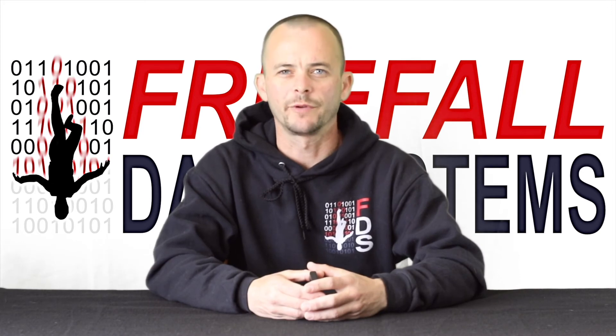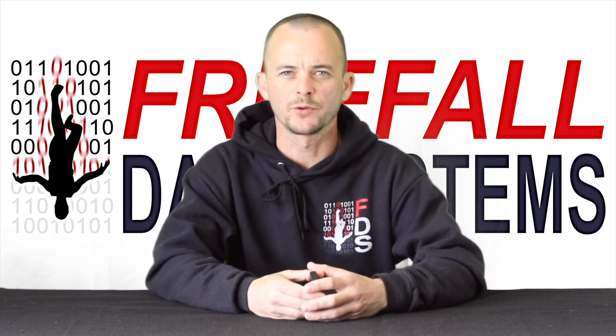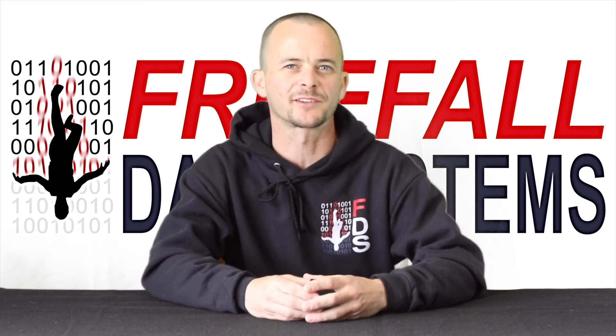SonoAlti's got a whole lot more features — I just wanted to give you guys a quick overview here. Visit freefalldatasystems.com for more info.